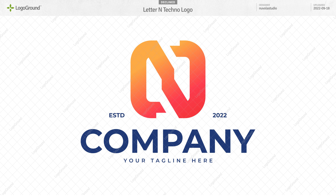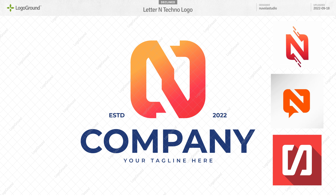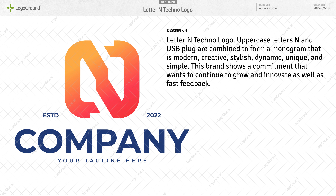Next, a letter N tech logo. It is quite generic — probably not unique enough to work as a logo. The description also doesn't help. Sometimes in the description we find some explanation that helps us see good qualities in the logo, so we do check descriptions. This description is an example of what not to do. You say it is a letter N techno logo — uppercase letters N and USB plug combined to form a monogram that is modern, creative, stylish, dynamic, unique, and simple.